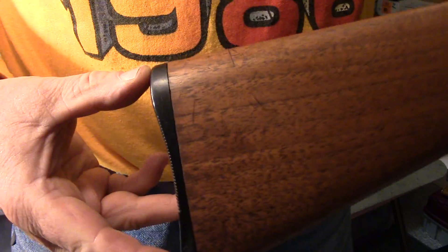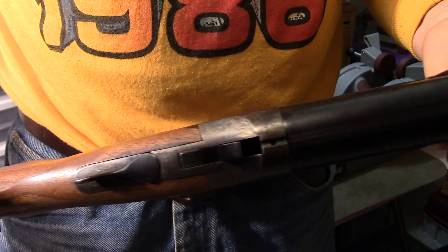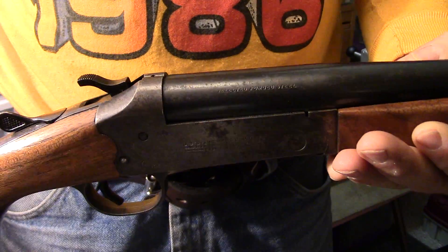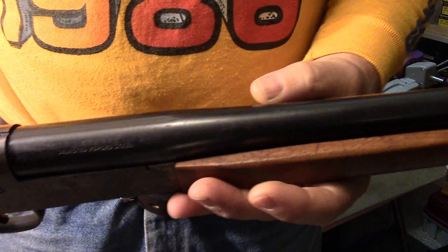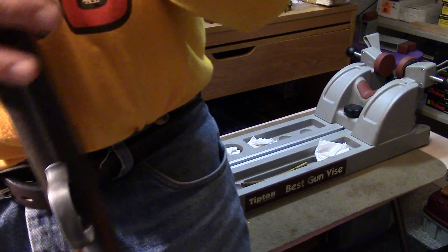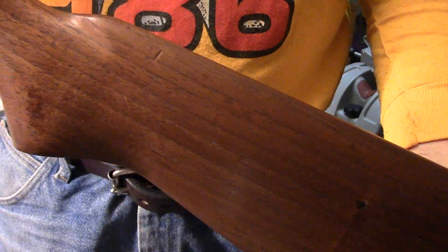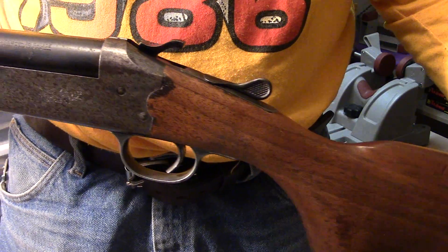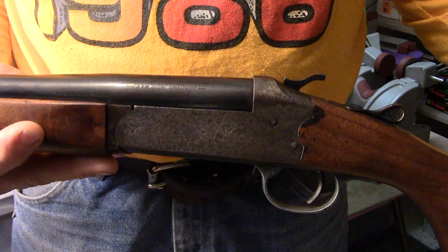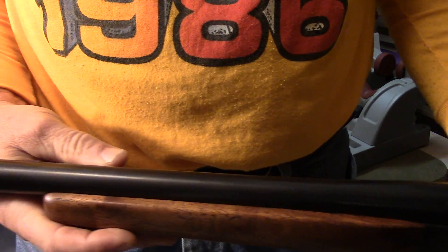So if you're in the market for a budget shotgun, I would keep your eye out for one of these. Gun shows, used markets — places like that are going to be the way to find these. Very economical. These are available in other gauges too — I know they make a 12 gauge version of this. This one just happens to be in 16 gauge.